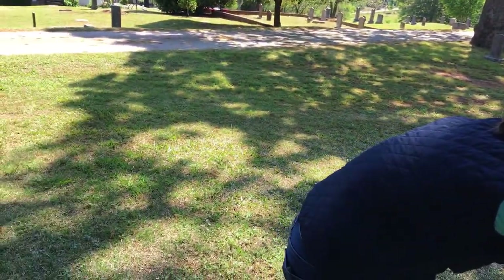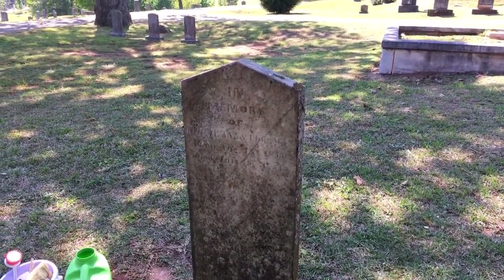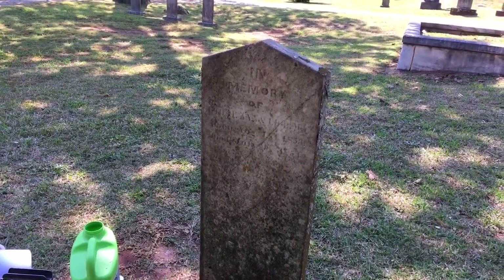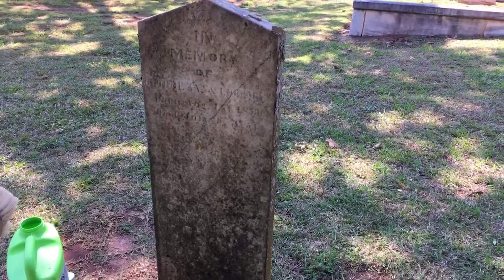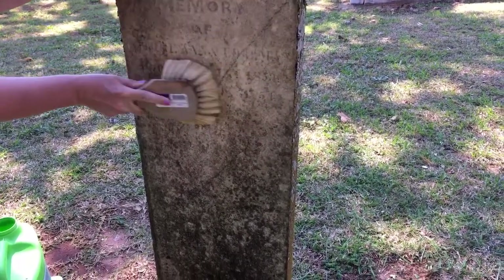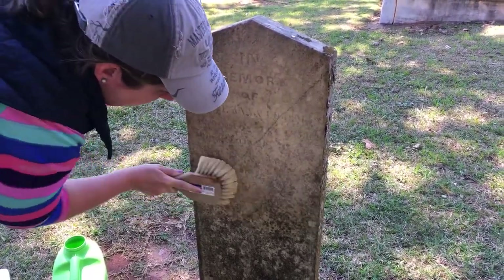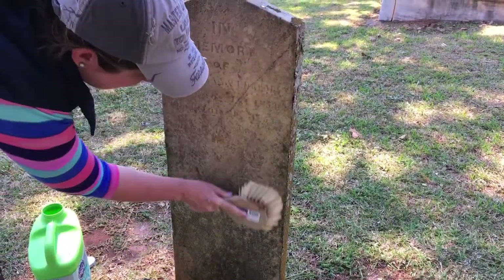I'm spraying the D2 now, and you might see a bit of a color change — that does happen sometimes. We call it 'the blush,' so it's nothing to be concerned about; it'll come off. I'm going to spray the brush with it as well. It's going to suds up, almost like a detergent-like action. The smell is very clean — almost like a lime.